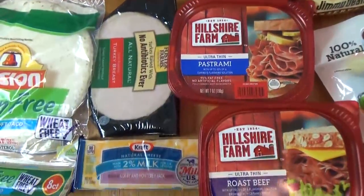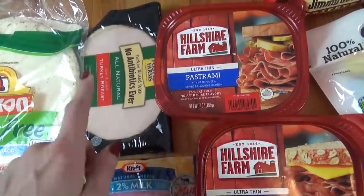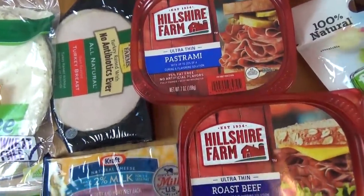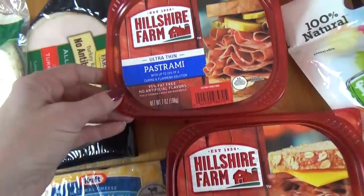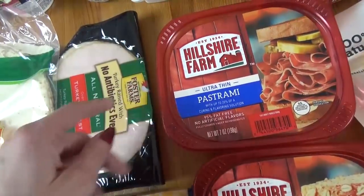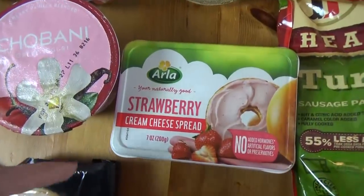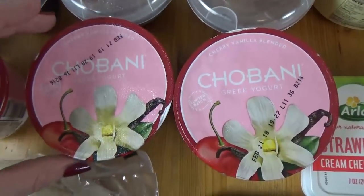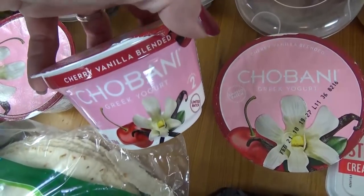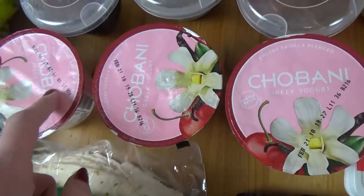Moving back over here, I picked up several different kinds of deli meat for lunches this week. Normally I buy this at Costco, but I wasn't going to go this week, so I got some roast beef, some pastrami — which the kids have never tried before, so we'll see if they like it — and I also got some turkey. Over here I have some strawberry cream cheese and three of these Chobani yogurts in the cherry vanilla blended variety. I just liked them because they were pink and they were about 50 cents each, so a really good price.